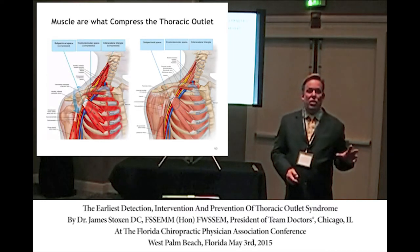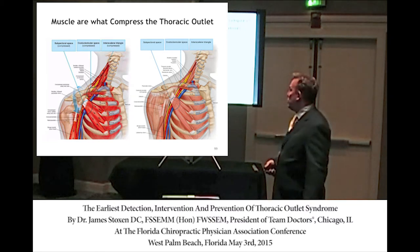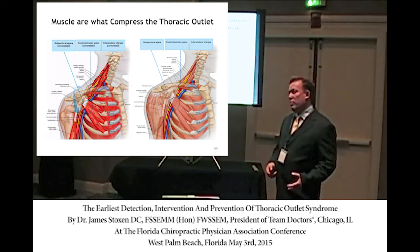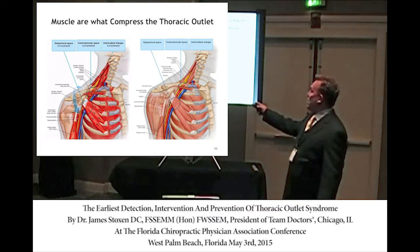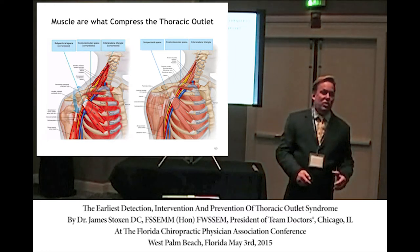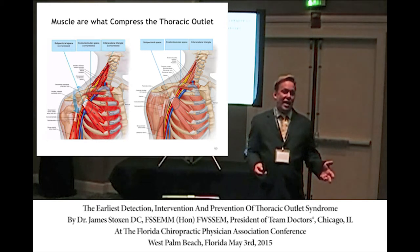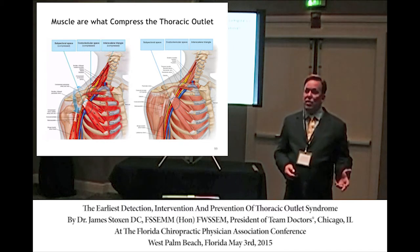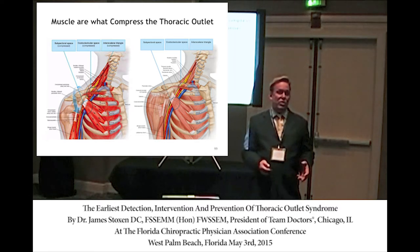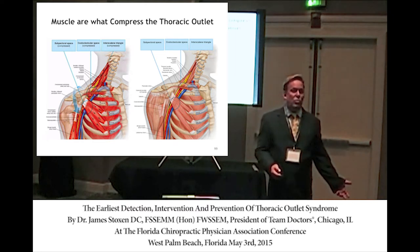Here are the eight muscles that either compress the thoracic outlet or contribute to the compression. If you're treating thoracic outlet syndrome — or even a borderline case — you should check all eight muscles and relieve all of them with deep tissue. If you only do the scalenes and don't do the pec minor, that's a lackluster treatment. If you don't address all of them, you could lose the patient to surgery when it's not necessary.